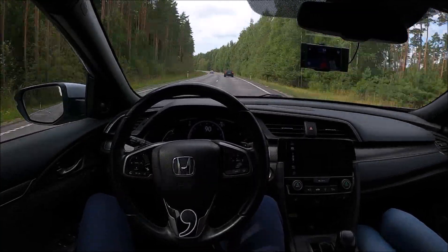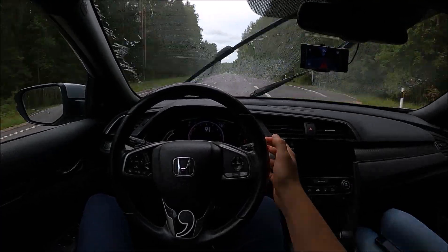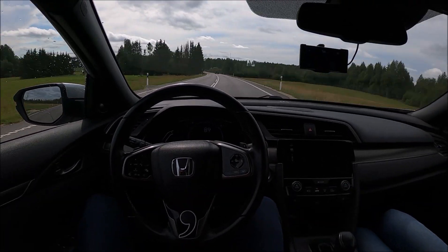I'm driving with a Comma 2, but Comma has already released their next generation hardware, the Comma 3. OpenPilot takes my car one step closer to self-driving and easily improves on my car's stock systems.